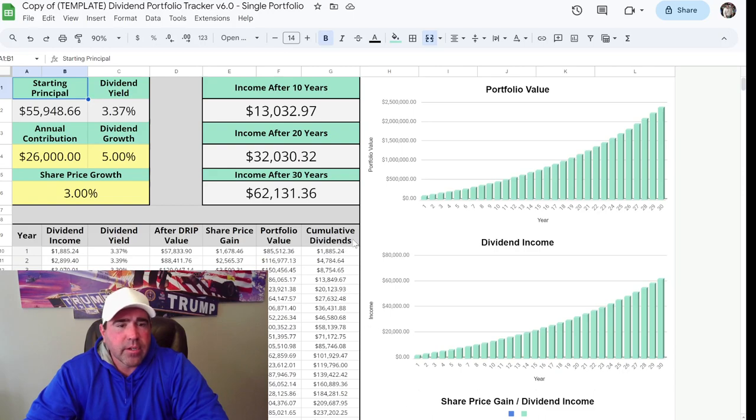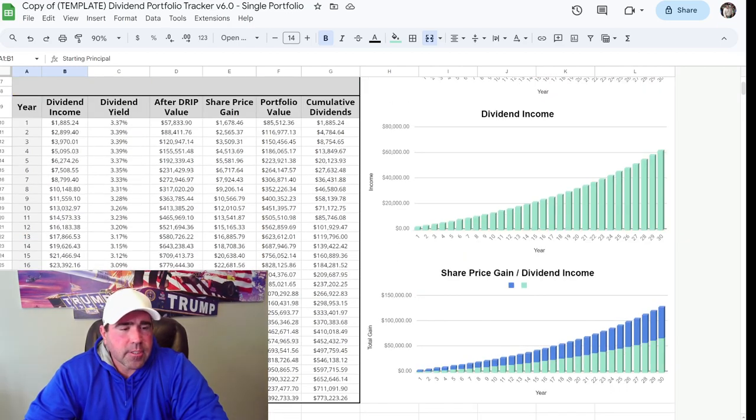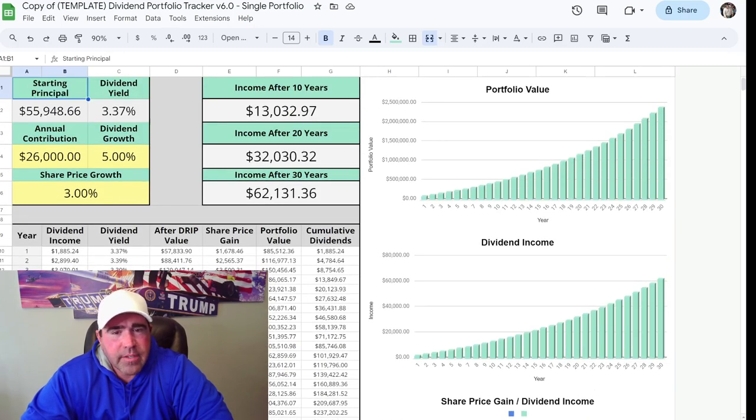Going to the future value calculator — if I continue investing $26,000 a year, which is $500 a week, and look at 20 years from now when I'll be 62 years old, I should have $1.1 million in here. That's a pretty good amount because this isn't my 401k or my pension — it would add to those. My 401k and pension should be around $2 million by the time I'm 60, so this investment account adds nicely on top of that. Eventually I'll just withdraw the dividends off of it.